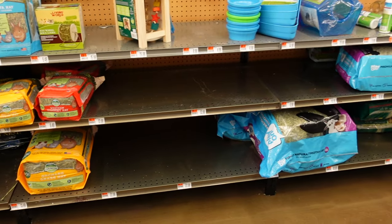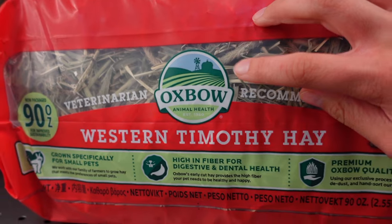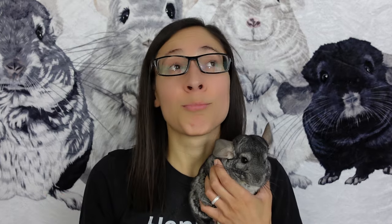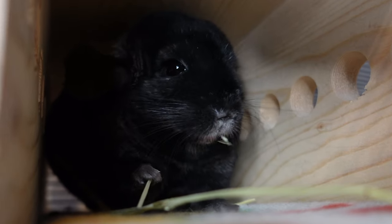You can find Timothy hay pretty much at any big box pet retailer, small store, or online. If you buy in-store, check the bag to make sure the hay is fresh and green looking. As long as your chinchilla likes it and it doesn't have any extra fillers, brand doesn't really matter. That said, our chins really like Small Pet Select, Oxbow, and Stanley.